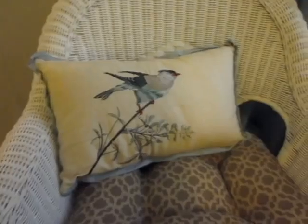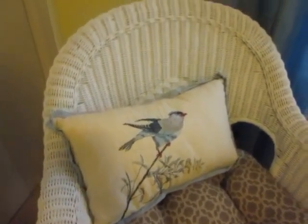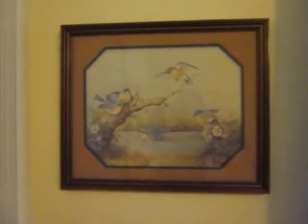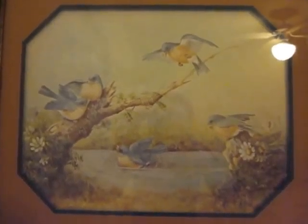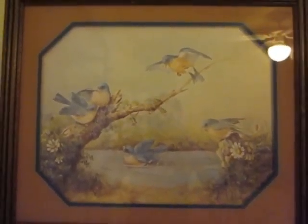But I did not get it off of Bed Bath & Beyond. This came from Amazon as well. This picture came from my mother-in-law. The birds on it coordinated extremely well with the bedding, so I could not pass it up.